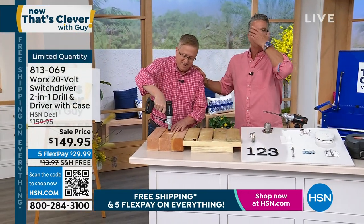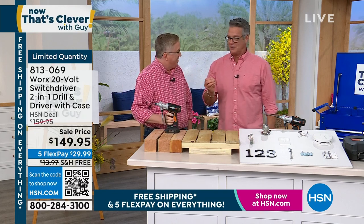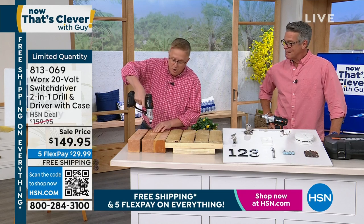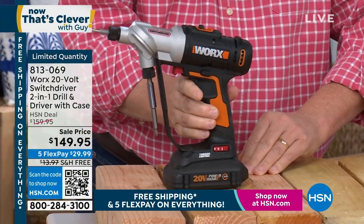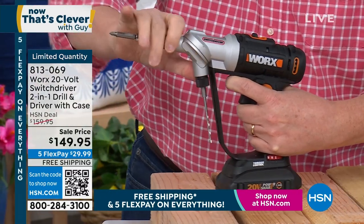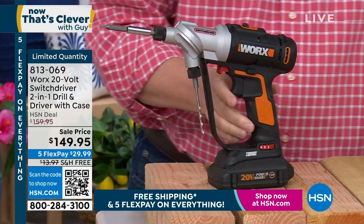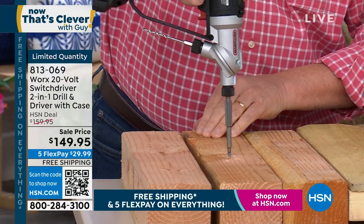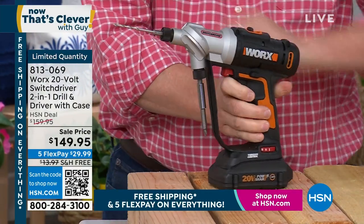It's the switch driver because it's two in one — actually more than two in one. When you need a hole drilled, this is 20 volts of super powerful drill. Lightweight, weighs about three pounds. All you do is pull the trigger — look at the power. When you want to go from drilling to driving, you pull this little red knob and switch from a drill bit to a driver bit. So you switch from drilling holes to driving screws — it's two in one.